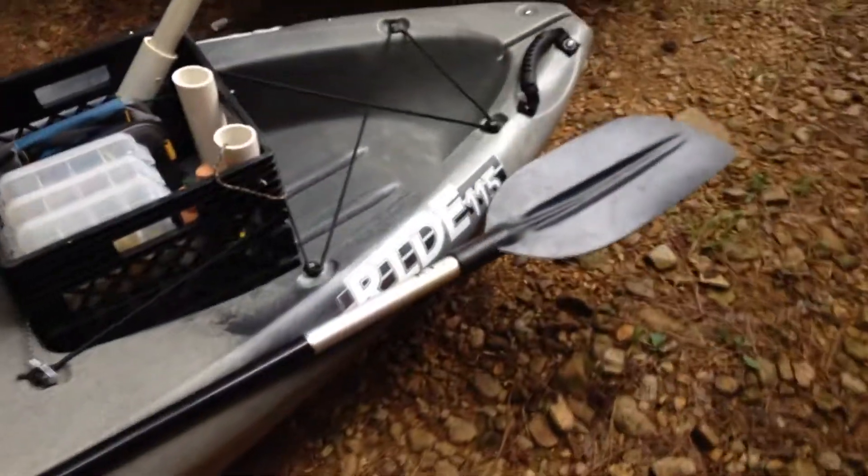Hey YouTube, SergeantRyne98 here. Just wanted to give y'all a video of my new addition to my kayak fishing fleet. Got me a Wilderness Systems Ride 115.